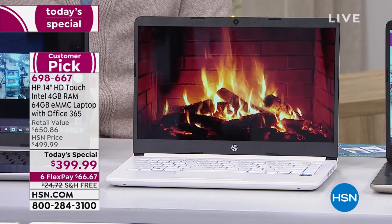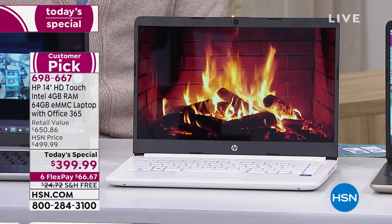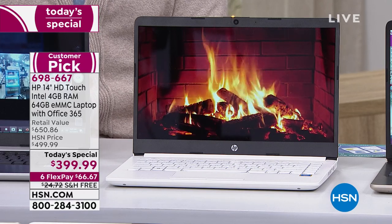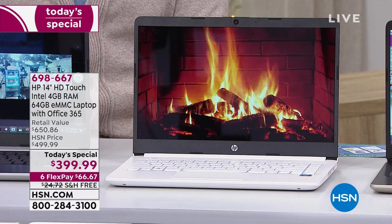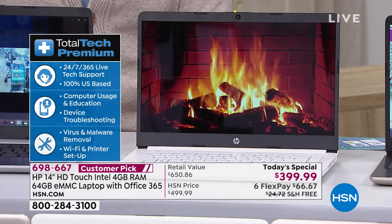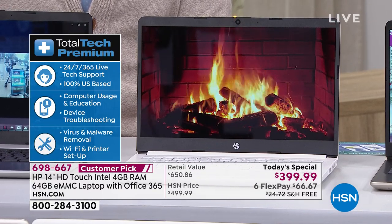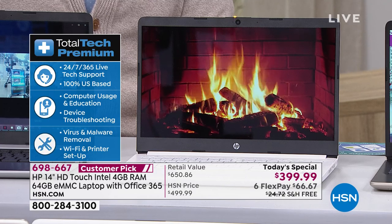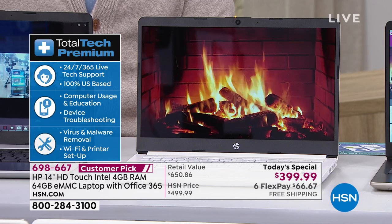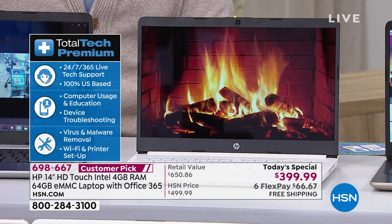Office 365 is included. If you have any questions or issues or trouble of any kind, you've got a dedicated phone number to talk to a live person — not for one year, not for two years, but for three years. You have technical support included with this computer. It's a huge customer pick on HSN.com — probably our hottest computer — and it's well under $500.